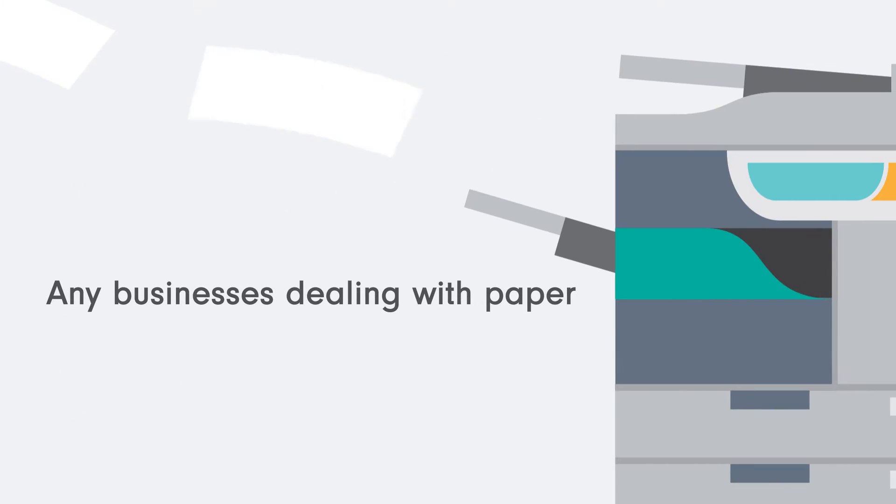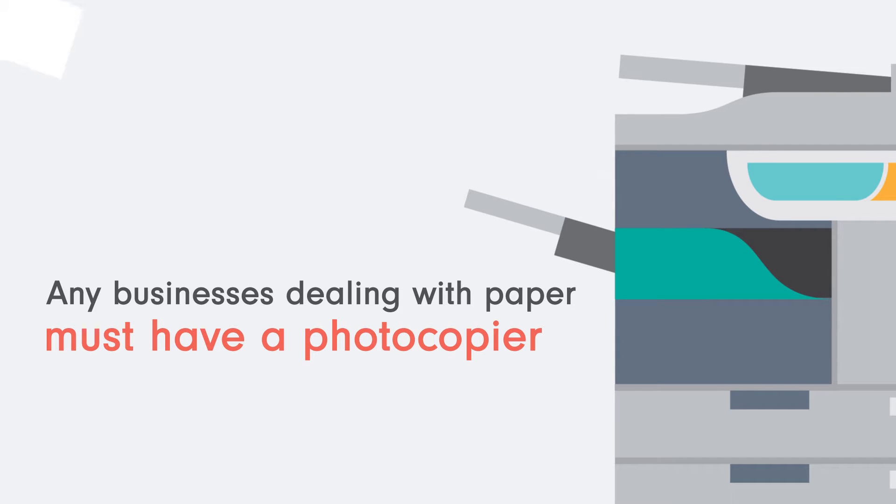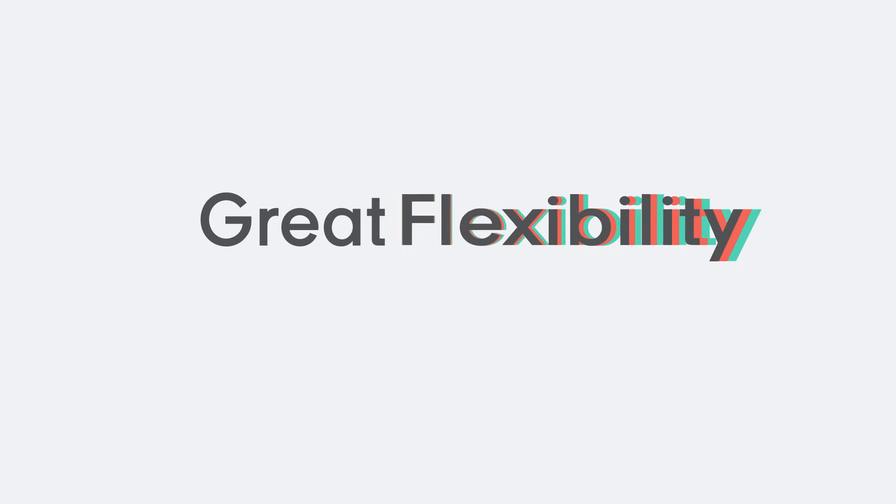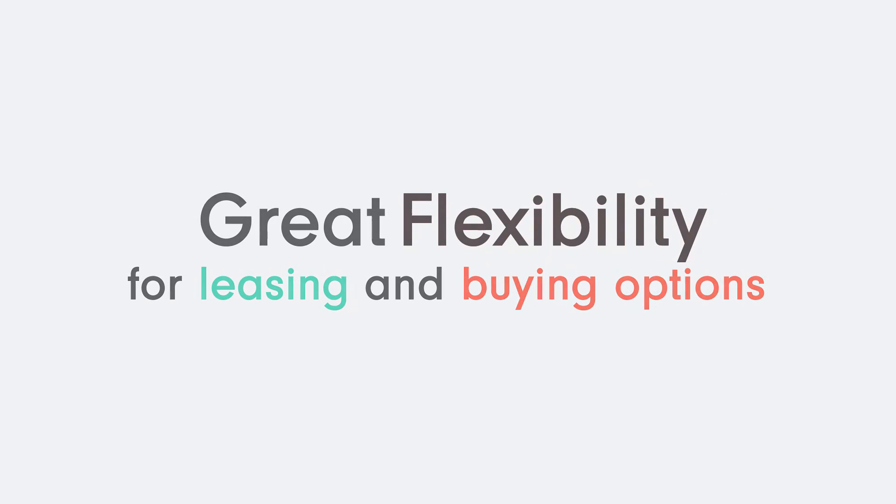Any businesses dealing with paper must have a photocopier. Luckily, the price of UK photocopiers is more competitive than ever, and there's even greater flexibility in terms of leasing and buying options.